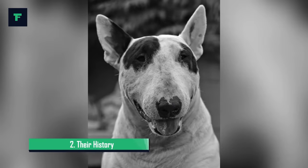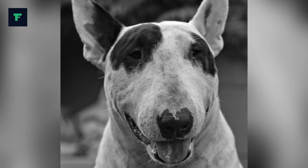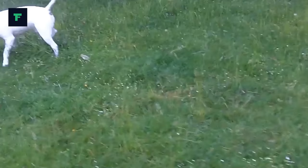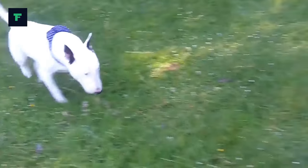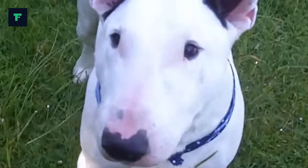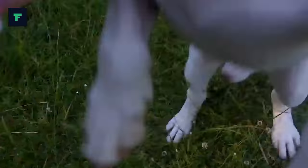2. Their History. Bull Terriers were developed in England during the 19th century. Around 1835, a cross between the Old English Terrier and the Bulldog produced the Bull Terrier. Later crosses to the Spanish Pointer, and even later to the White English Terrier and Dalmatian, produced a stylish tough white dog. In the mid-1800s, the white version of the breed, known as the White Cavaliers, became a favorite pet among gentry.